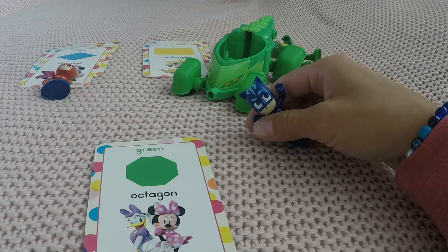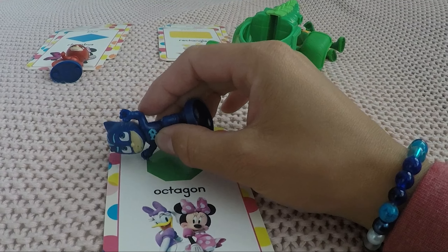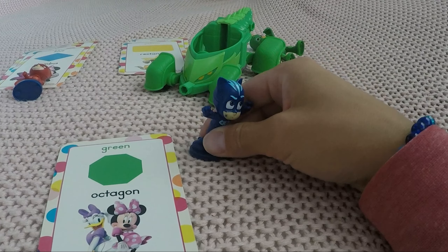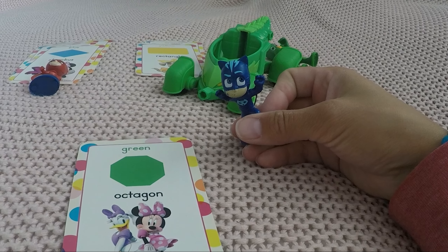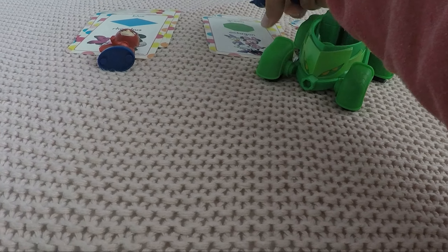Oh, nice — new shape! The color is green, like Gecko. Oh, you're already counting — how many edges do you find? Eight! Okay, so it's an octagon. Kind of difficult, but you did good counting. You get to keep the card — there you go, Cat Boy!